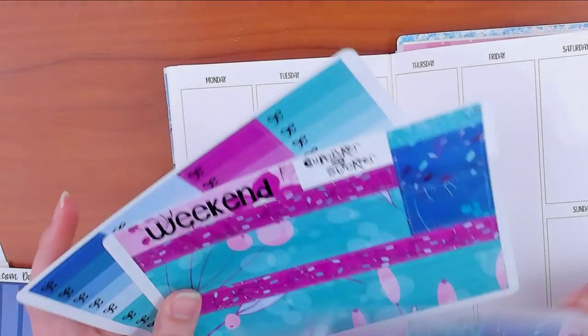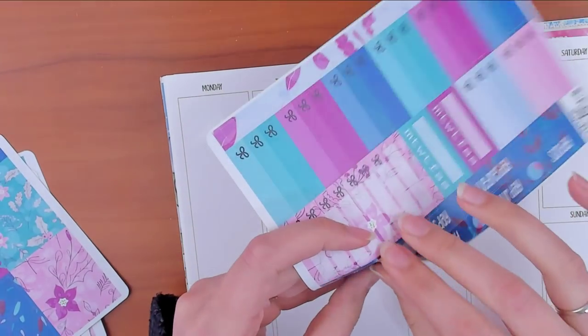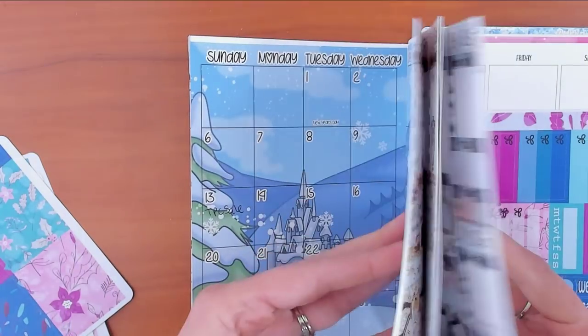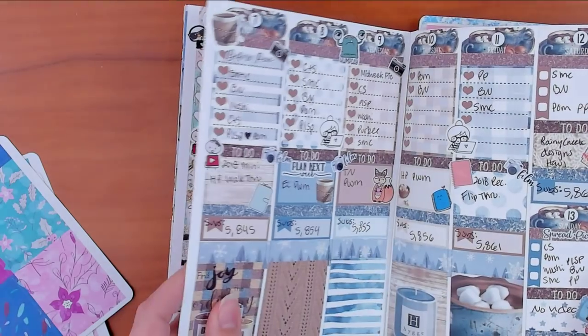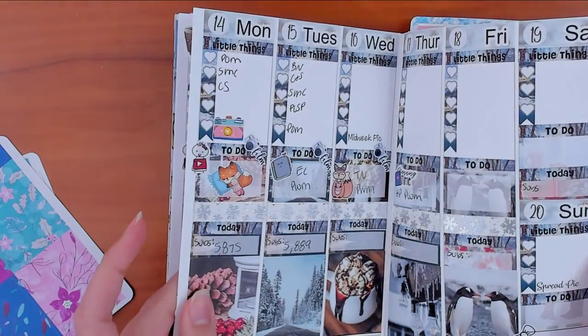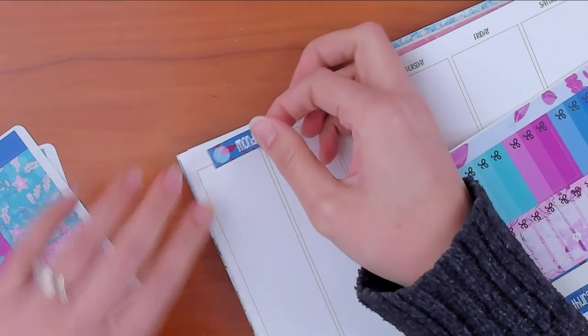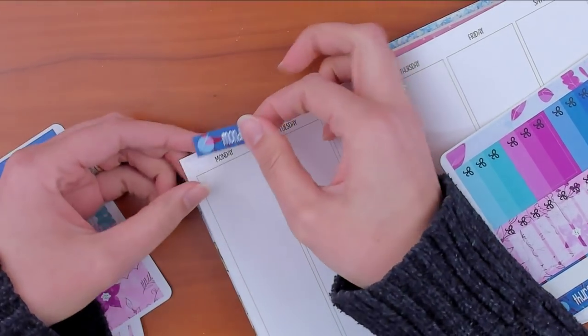Alright, so we have our date covers — let's start with those. I think I've used Cupcakes and Stickies... no, that's for Tanya. No, I haven't — I thought I used one of these in here, I was wrong. It happens.